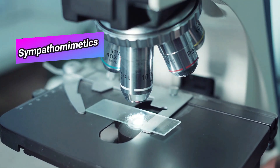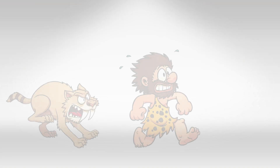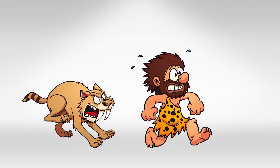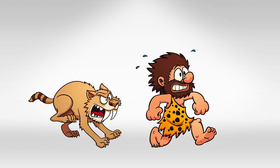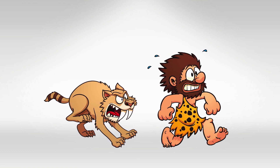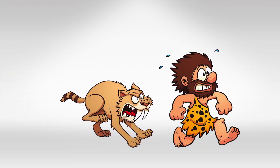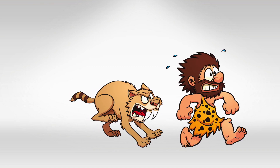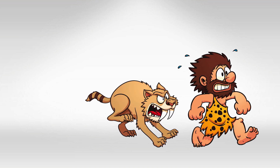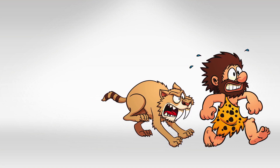Welcome back. In this video, we'll talk about sympathomimetic medications. These medications mimic the sympathetic activity. As we know, the sympathetic system is activated in fight or flight mode — think of somebody who's running. The sympathomimetics can be subdivided into direct sympathomimetics and indirect sympathomimetics. The direct will act directly on the receptor, and the indirect will work around the receptor but not directly on it.